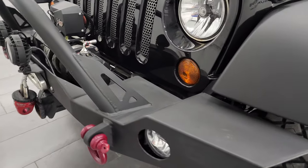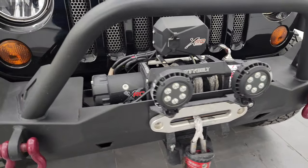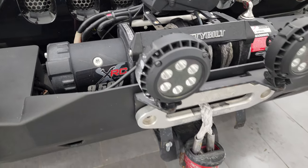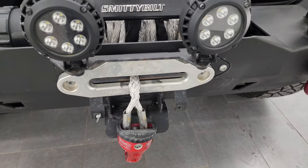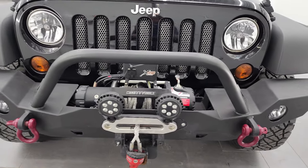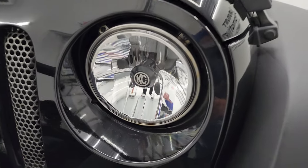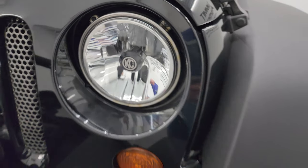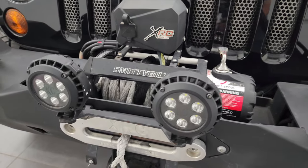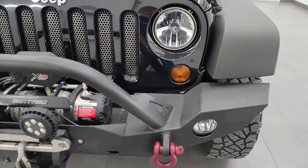It comes with a nice aftermarket steel bumper and it has a Smittybuilt XRC winch. This is a 9,500-pound winch with a synthetic rope and it has all these KC LED lights — they are super bright. It also has KC fog lights right there. I'll show you how to turn those on.